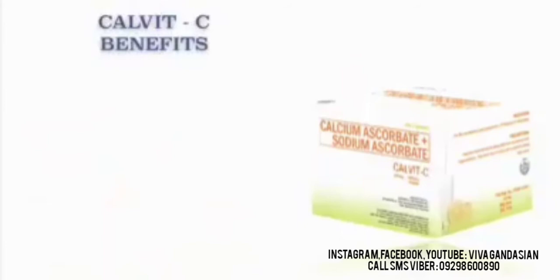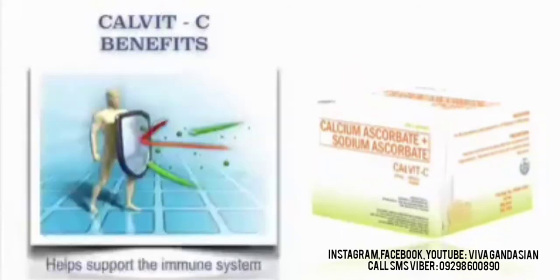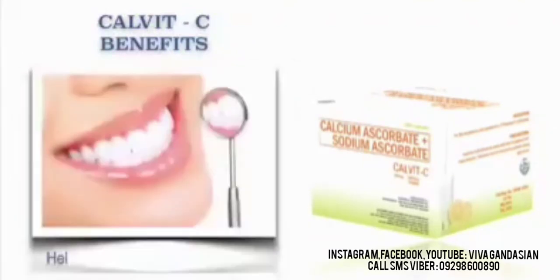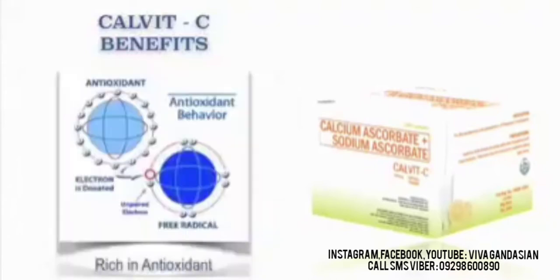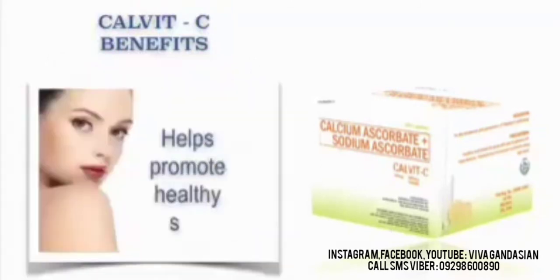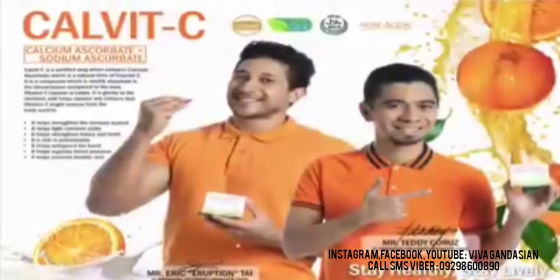Our Calvit C benefits help support the immune system. It also helps fight common colds. It helps strengthen bones and teeth. It's rich in antioxidant. And also helps safeguard the heart. Helps regulate the blood pressure. Also helps promote healthy skin. Our Calvit C is simply amazing.